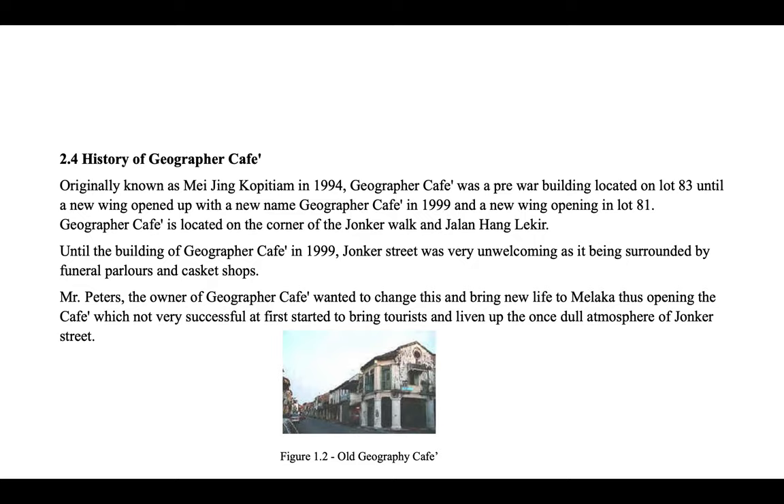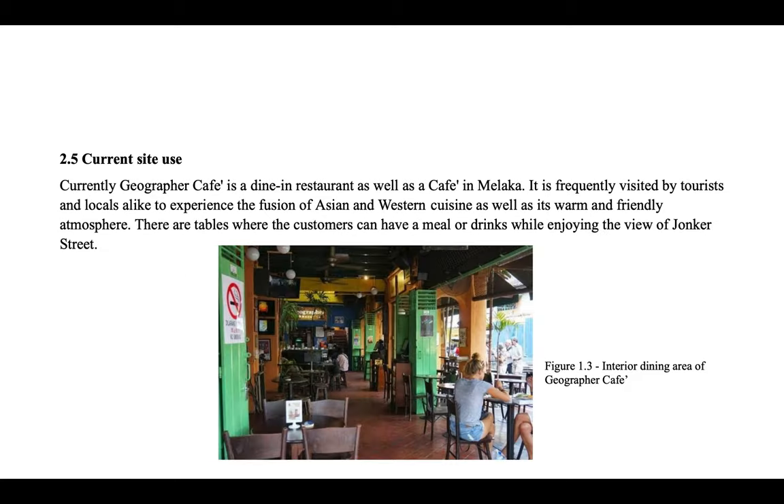Mr. Peters, the owner of Geographer Cafe, wanted to change this and bring new life to Malacca, thus opening the cafe, which was not very successful at first but started to bring tourists and liven up the once dull atmosphere of Jonker Street. Currently, Geographer Cafe is a dine-in restaurant as well as a cafe in Malacca, frequently visited by tourists and locals to experience the fusion of Asian and Western cuisine as well as its warm and friendly atmosphere.